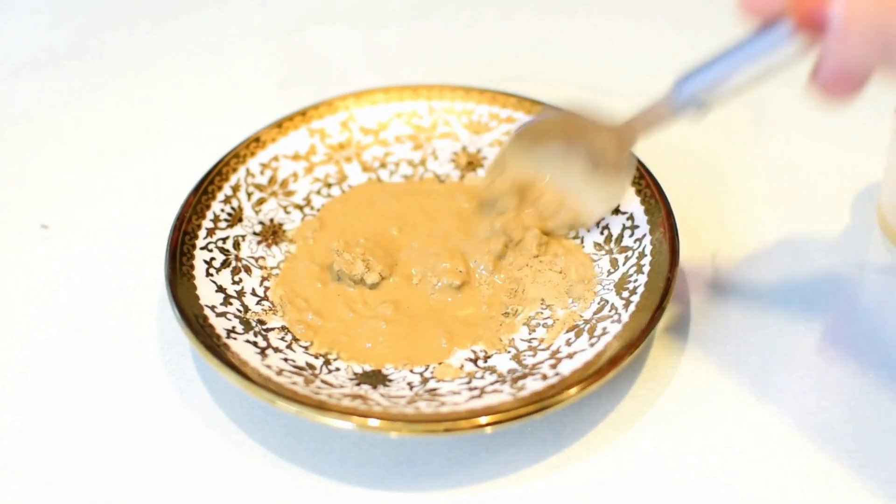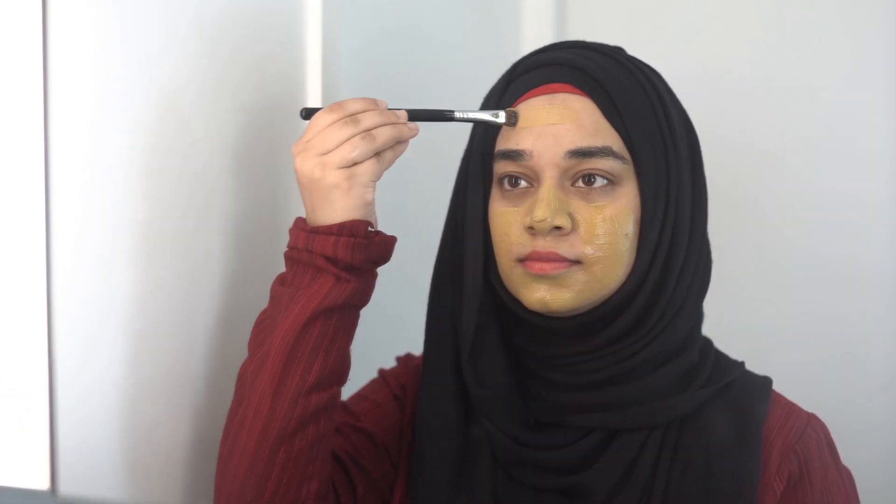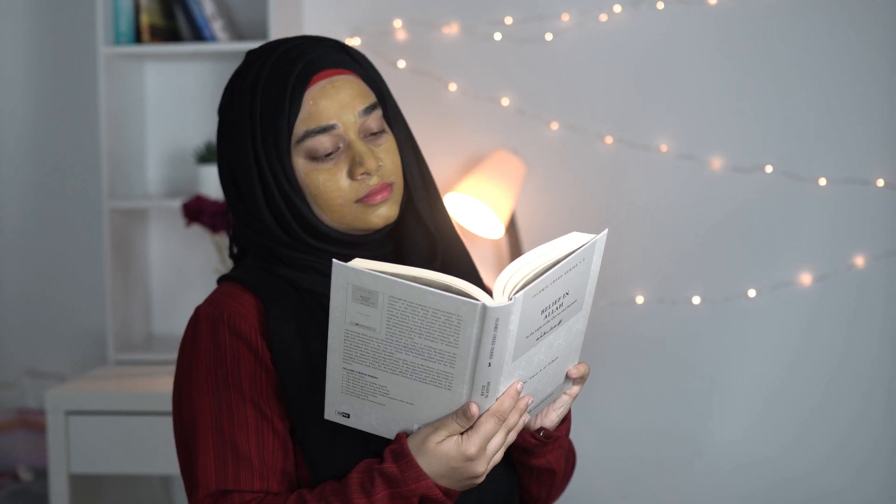Mix multani mitti with apple cider vinegar and a little water, apply this face mask on your face until it gets dry, and then wash it off. This face mask is so effective in drying out pimples — it sucks out all the oil, dirt, and impurities from the pores and you get very clear skin. Your skin might feel a little dry after using it, but you can always moisturize. It will dry out all the pimples and your pimples will be cured in half the time they would have otherwise taken.